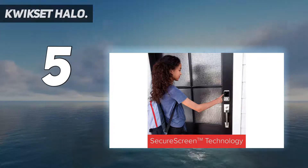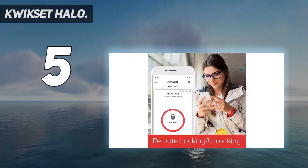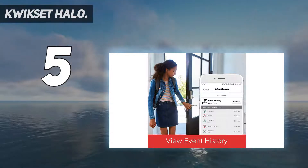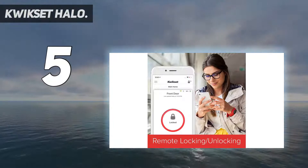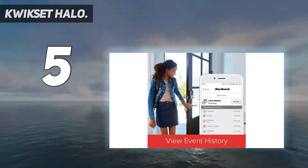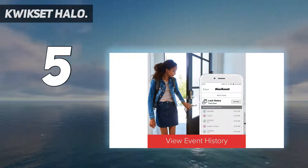Plus, this lock connects directly to your Wi-Fi network, is compatible with both Alexa and Google Assistant, and has some good theft deterrent features built into its touchscreen. The Quickset Halo is available in four finishes. You can also get it with a touchscreen or with a physical backlit keypad — the latter is less expensive by about $50.